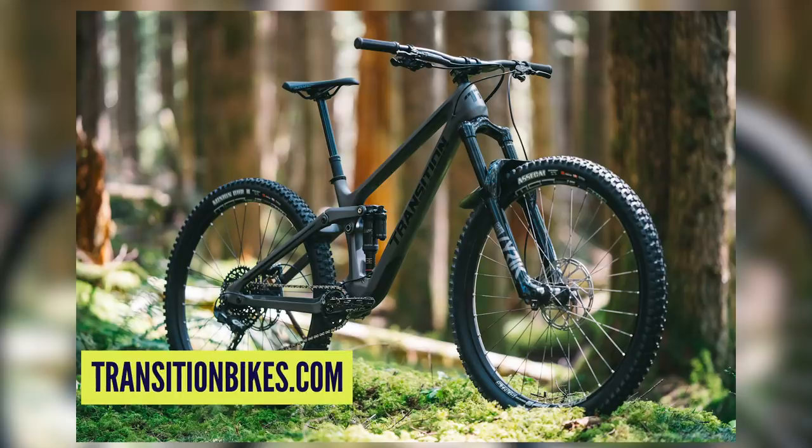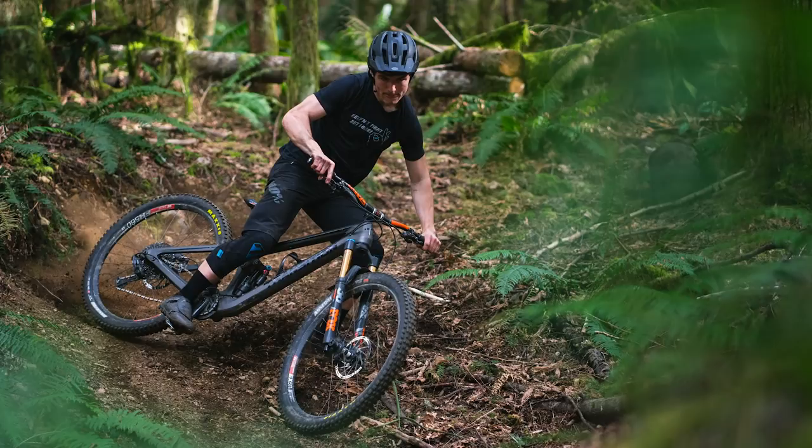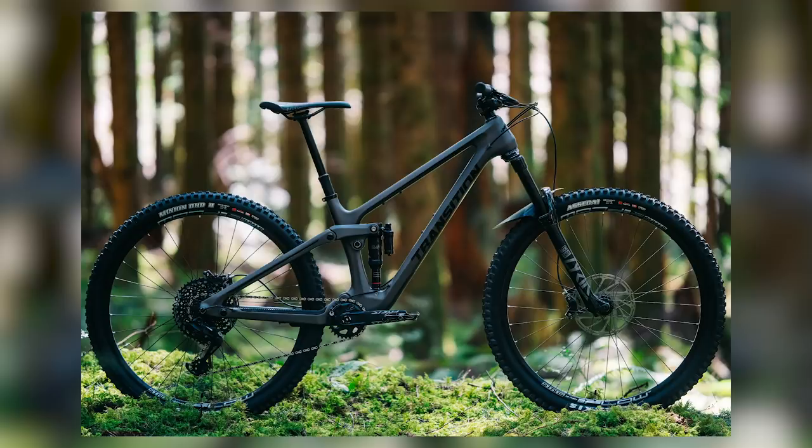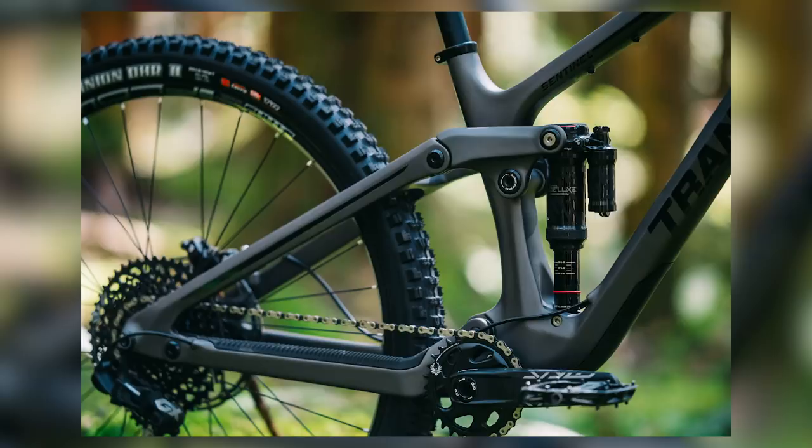Straight into news, and throwing it over to Henry, who's got a very cool bike to talk about. This week we see the release of the new Transition Sentinel. Now the old bike was cool — the previous generation was super, super cool. I remember lusting after one big time. But this one, if anything, looks even better. The lines of the frame are certainly slightly more angular, and the way it kind of cradles the shock looks really, really cool.